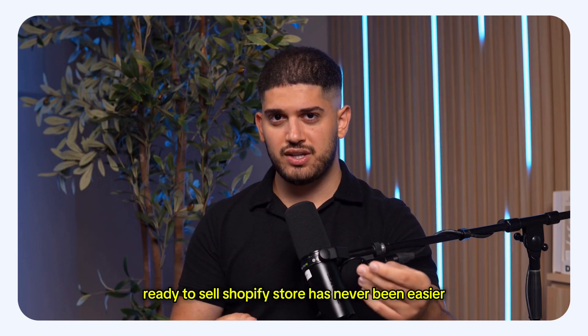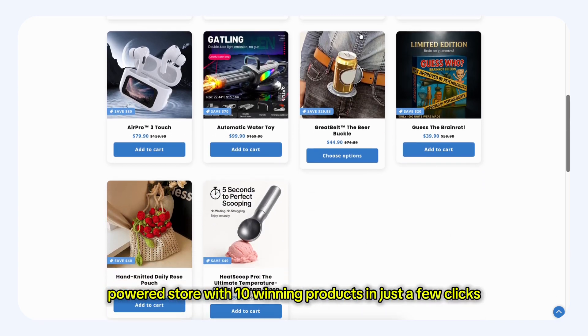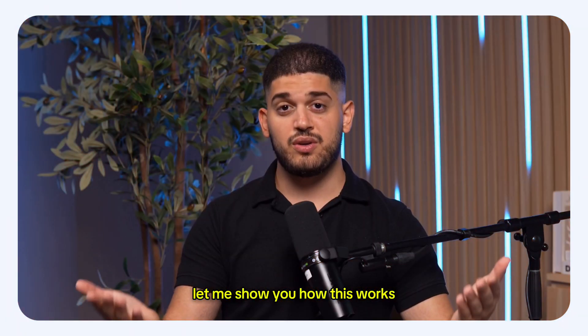Building a professional ready-to-sell Shopify store has never been easier. With our Build Store tool, you can have a fully customized AI-powered store with 10 winning products in just a few clicks. Let me show you how this works.